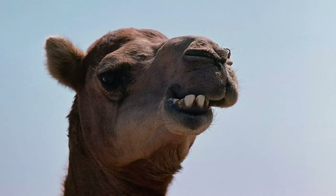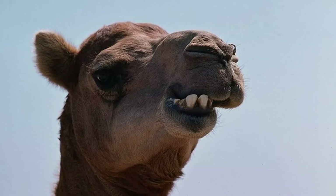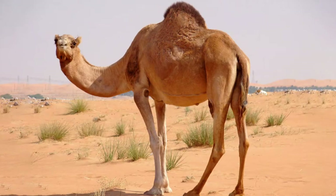Apart from large, tough lips and the sturdy protrusions in their mouths, which enable camels to consume dry and prickly desert vegetation, these ships of the desert have other adaptations for dry climate.